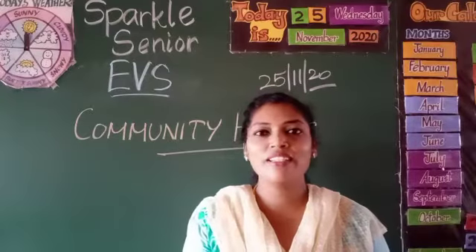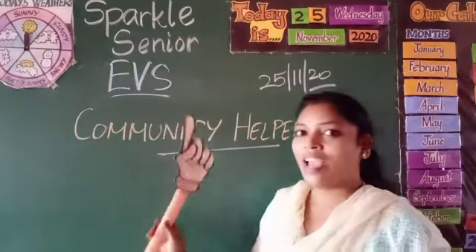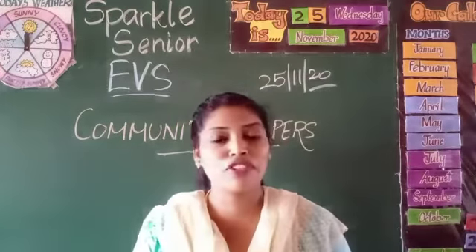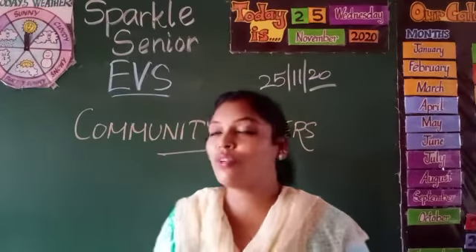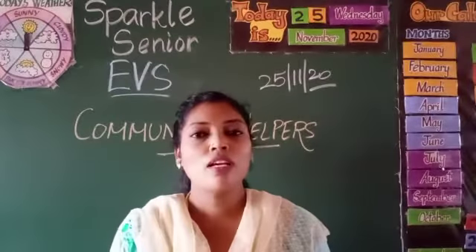Hey there, Senior Cage. Once again, I'm here with yet another class. This is your new Robinson studies and we are learning about a new concept of professionals. In our professionals, we have started with community helpers.